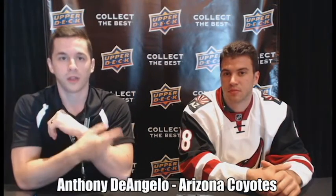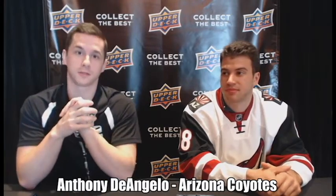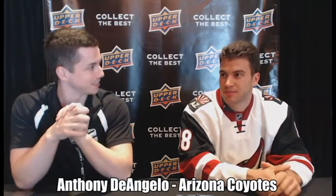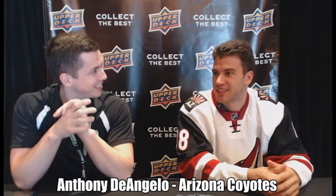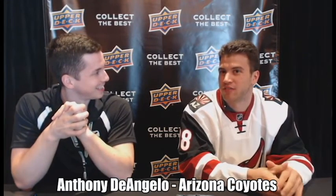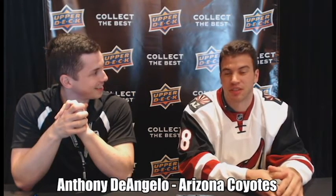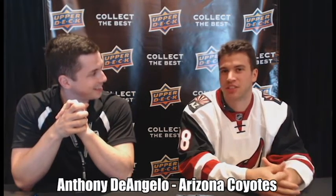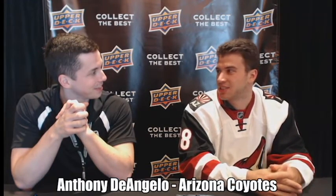Hey everyone, we are here with Anthony D'Angelo, soon to be of the Arizona Coyotes, formerly of the Tampa Bay Lightning organization. That must have been a good shot. It was the Saturday morning of the draft — Friday night nothing happened — and I came downstairs to watch the TV, because I knew a bunch of guys were going to go on day two. It was in Arizona, traded at 37, I think it was.